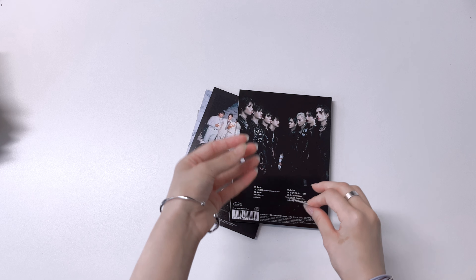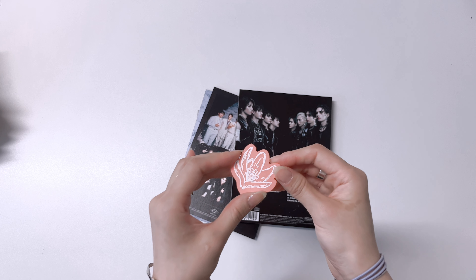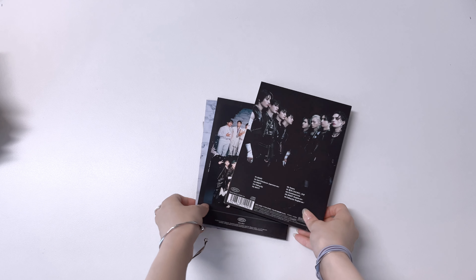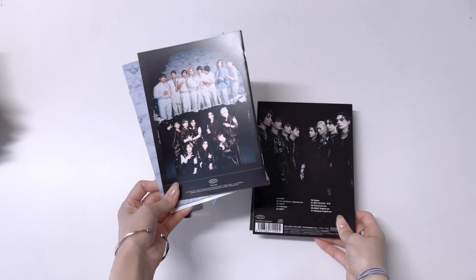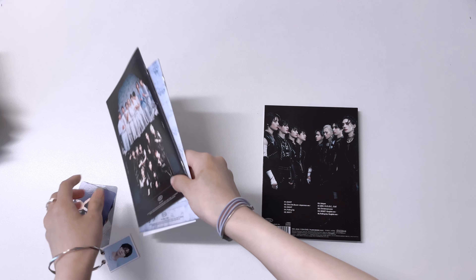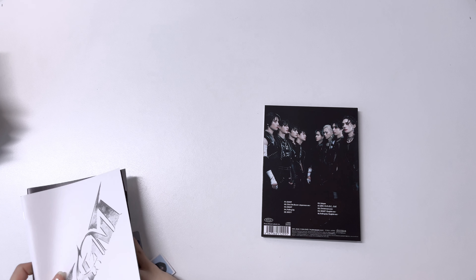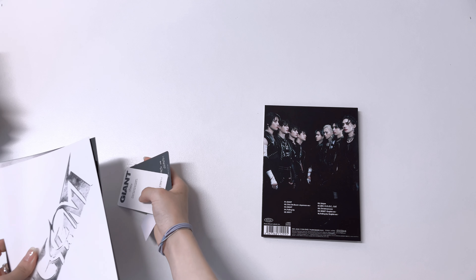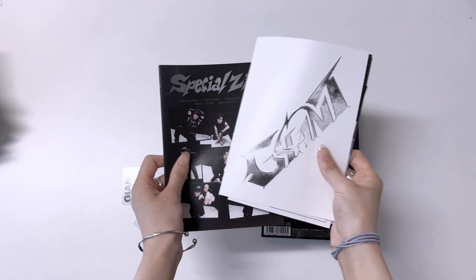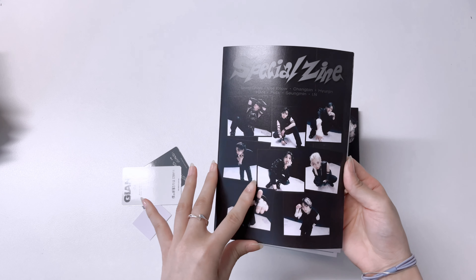I currently cannot do any explanation videos - I apologize for that - but hopefully after I finish my current PhD degree around 2026 I'll have more time dedicated to this channel. Wait, oh - is this a postcard? It's embedded inside! You see this is what I mean - HYBE is really good at things like this.